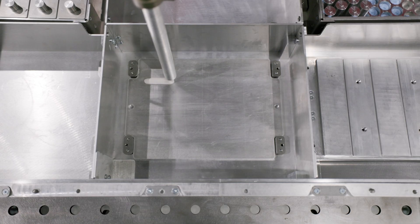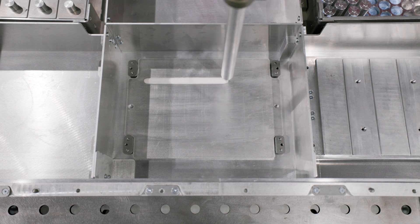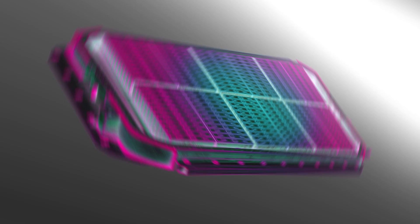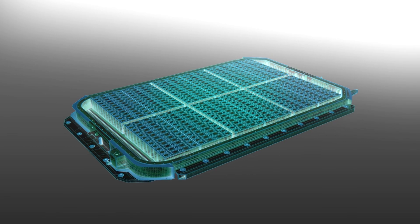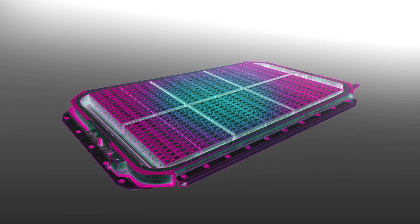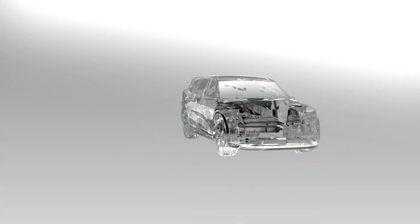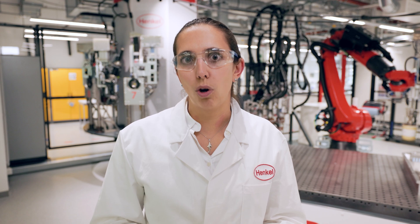We analyze existing systems and have a deeper look into what materials are used and how we can optimize that with our available materials. In addition, we are ramping up our simulation and modeling capabilities to ensure that we also support this process from a theoretical point of view. It doesn't matter if we work with a single component or with a full battery system — it's always the aim together with our customers to optimize the system in the end.